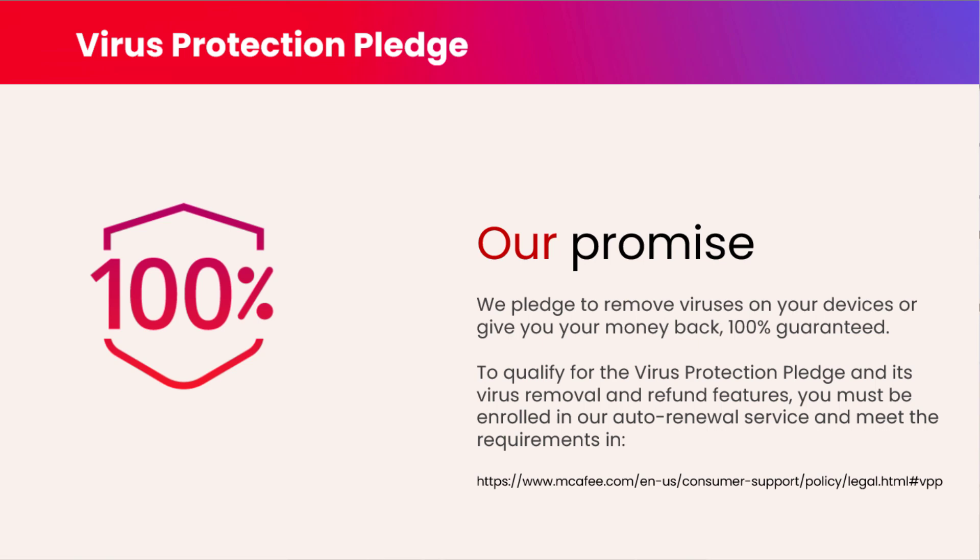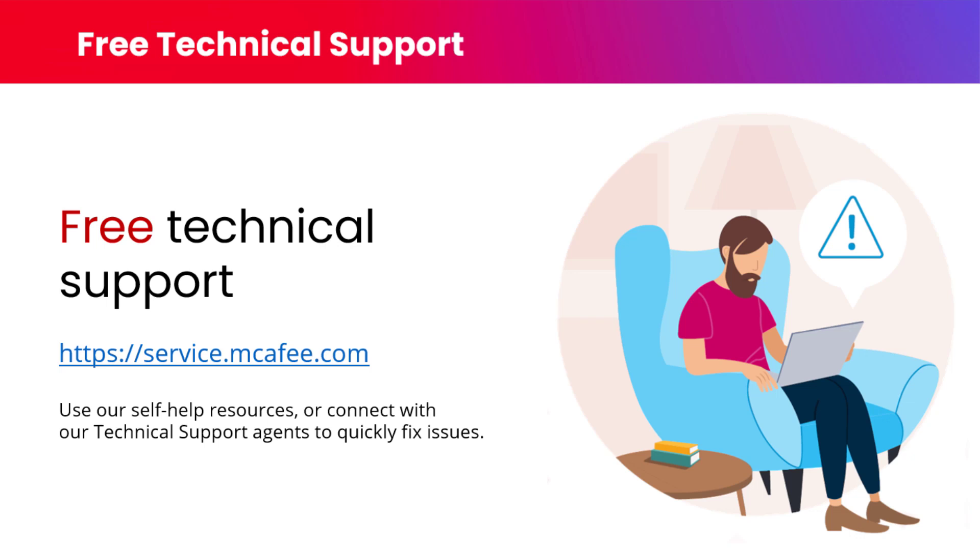If one of your supported devices does get a virus, don't panic — just make use of the Virus Protection Pledge included with your subscription. The Virus Protection Pledge provides you with the confidence that if a supported device gets a virus, a McAfee expert will remove it. If we can't, we will offer a refund for your subscription. If you ever have a problem with your McAfee software, please reach out — but be careful searching Google for help. You might come across third-party tech support companies who charge a fee. Never pay for support for your McAfee software. Your subscription includes free technical support and we are more than happy to help you resolve any issue completely free.